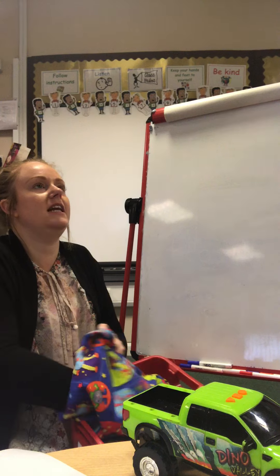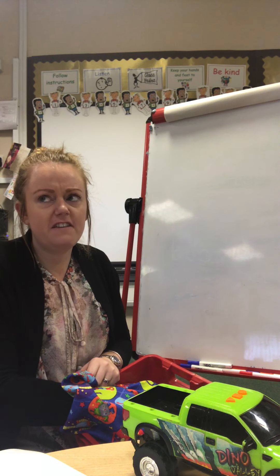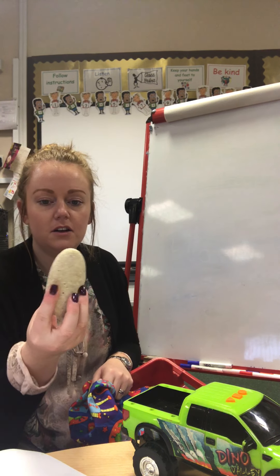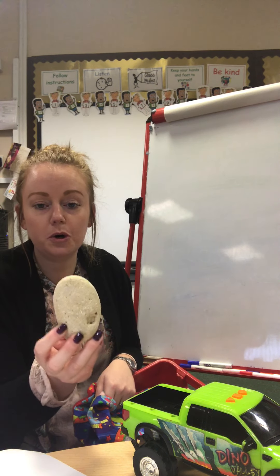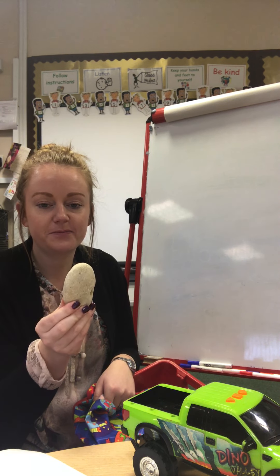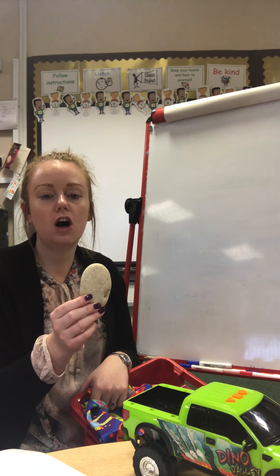Let's have a look in the red box to see what objects we can find where we can hear the k sound. Are you ready? I'm going in the red box. Oh, there's a feely bag in here today, so it's hiding all of the things from me. I'm going to put my hand in, have a little feel, and let's see what I bring out of the feely bag.